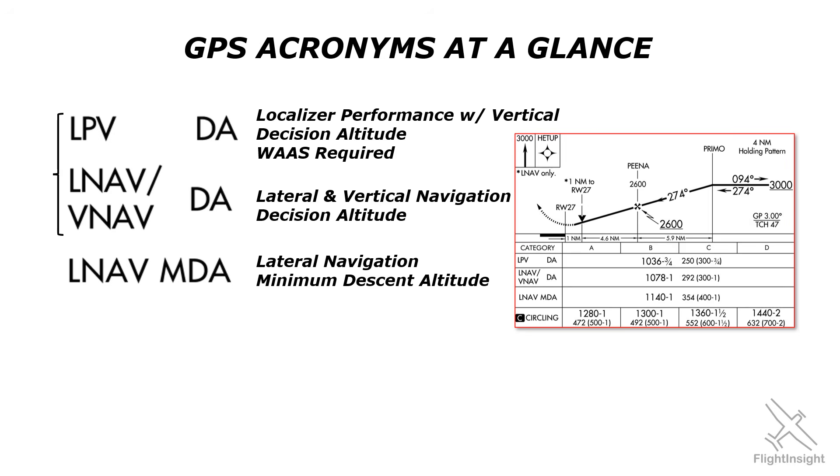Here are a few other acronyms you'll see when talking about GPS approaches. The approaches with minimums we use as decision altitudes, thanks to the vertical guidance, are called approaches with vertical guidance, or APV. It's tempting to call these precision approaches because they're flown very much the same way as other precision approaches like an ILS, but the FAA doesn't define them as such, requiring for instance that we use non-precision alternate approach minimums when using them in our flight planning.